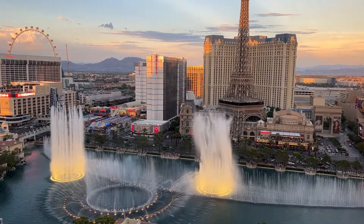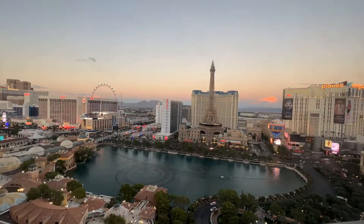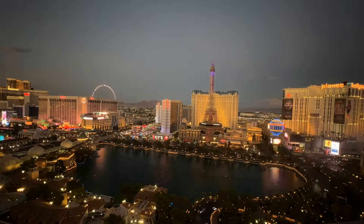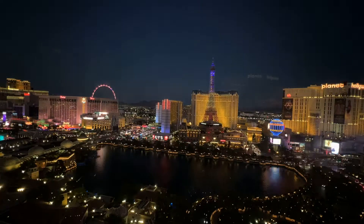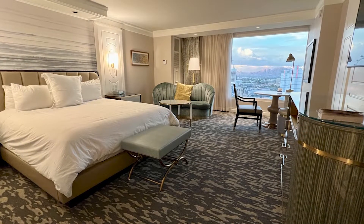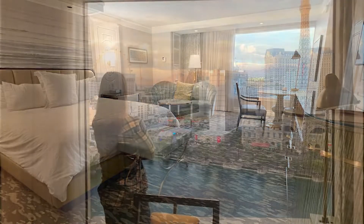My wife and I always travel on a budget when we book our quick getaways, and we recently scored an amazing deal on a three-night stay at the Bellagio. Not only did we get a great deal, it also provided us an opportunity to experience a Fountain View room for the very first time. We had a Fountain View King in the main tower, which offered outstanding views of the Fountain Show.